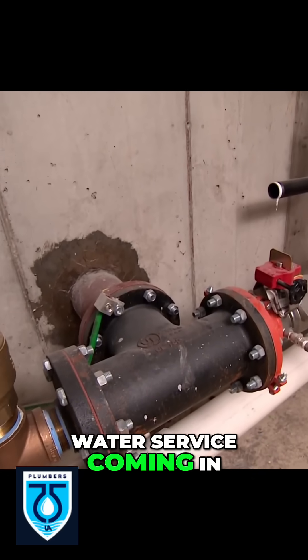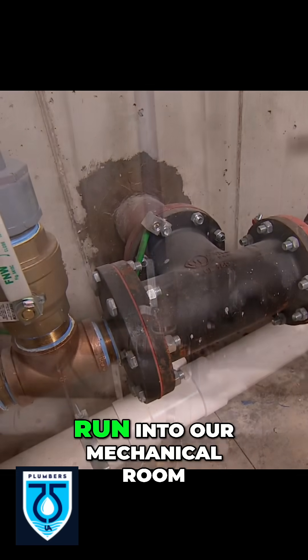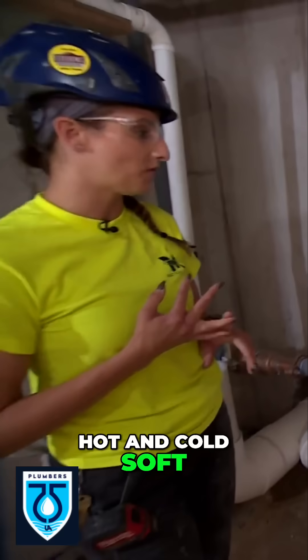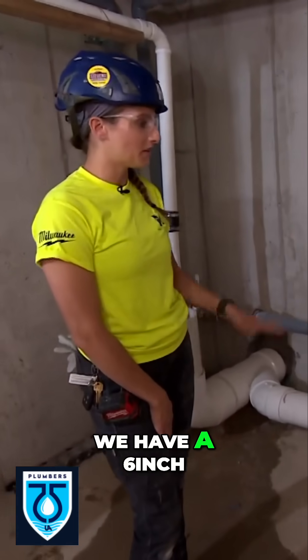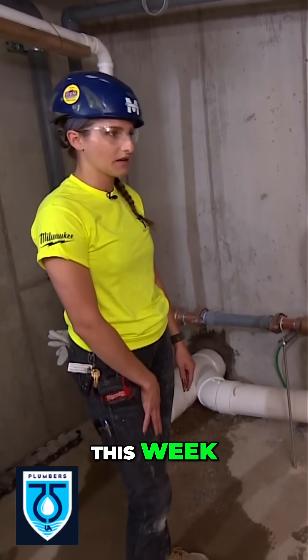We also have the water service coming in, and this will end up serving all of the units upstairs. This Corzan pipe will run into our mechanical room, run through our water softeners and our water heaters, and provide hot and cold soft water for the apartment units. We have a six-inch service and we'll end up with a two-inch meter here that the city will be dropping off later this week.